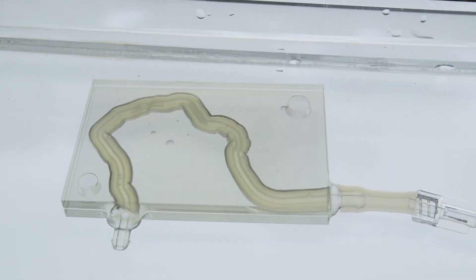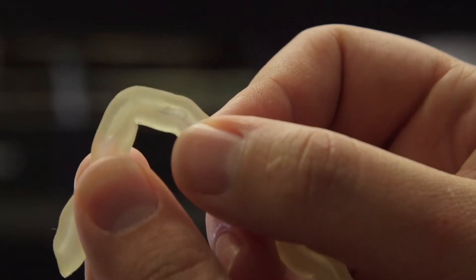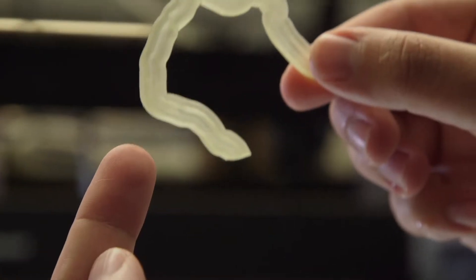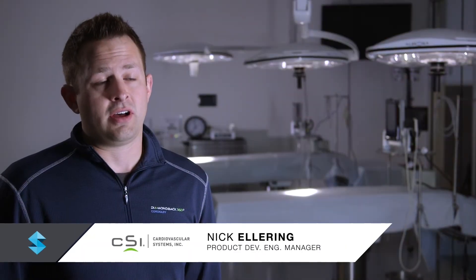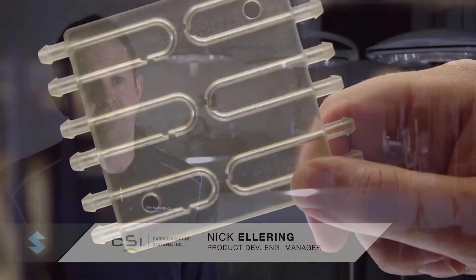With 3D modeling we were able to take actual clinical imaging and recreate coronary arteries to test our device. With new material properties we're able to simulate the actual elasticity of these coronary vessels, but also mix in hard calcified lesions with the harder materials. Another unique feature of 3D printing is that we're able to print clear lesions that both us and physicians can see through while treating with our device.